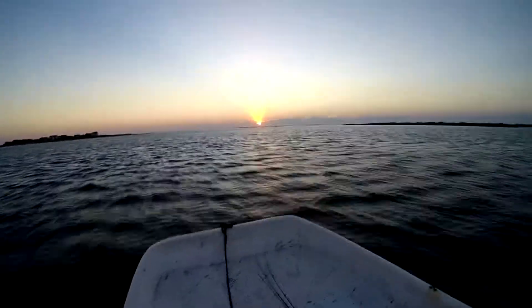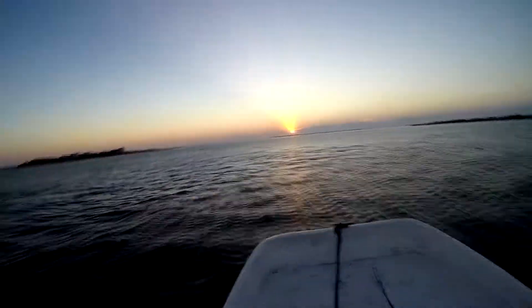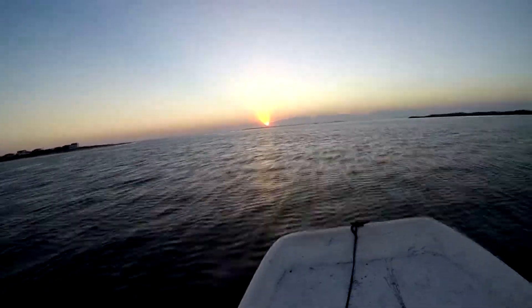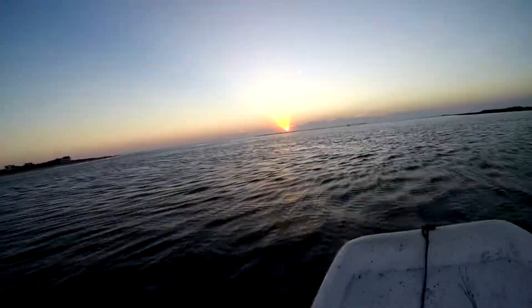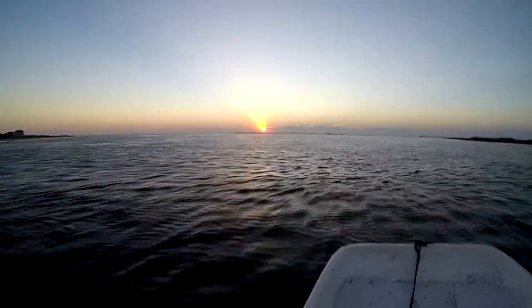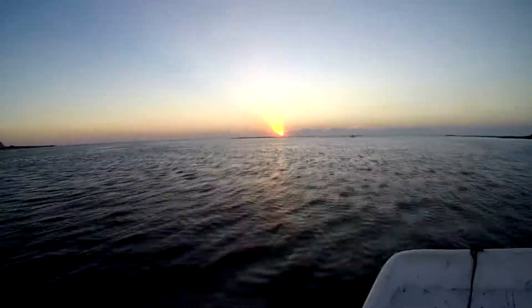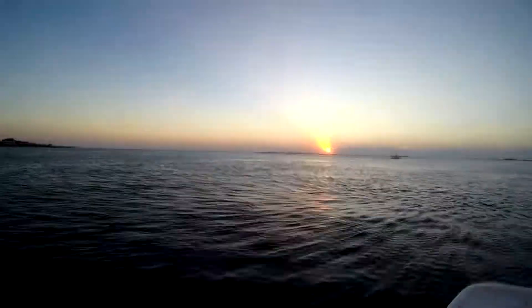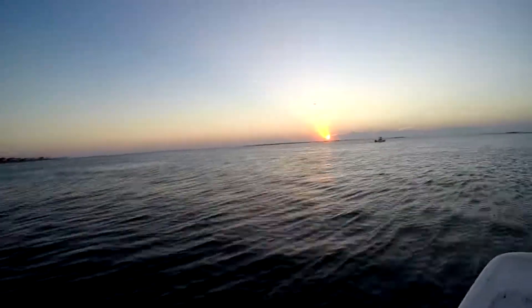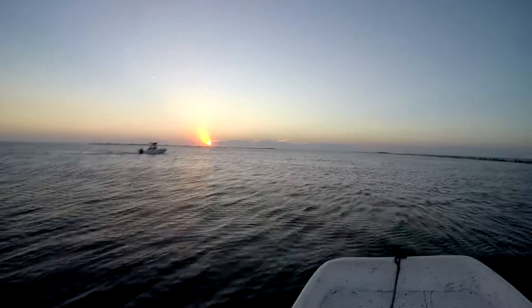It was a fairly calm morning, but once we got to the inlet you could see the waves started pushing in a little bit and it got a little bumpy — it was a pretty good ride. Once we got out into the inlet we didn't really see what we were looking for. We were looking for some flocks of birds working, and we didn't see anything like that, so we went ahead and turned around and headed on to the lollipop deck.